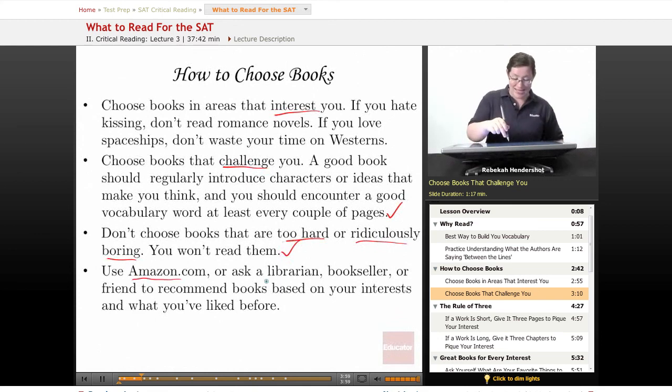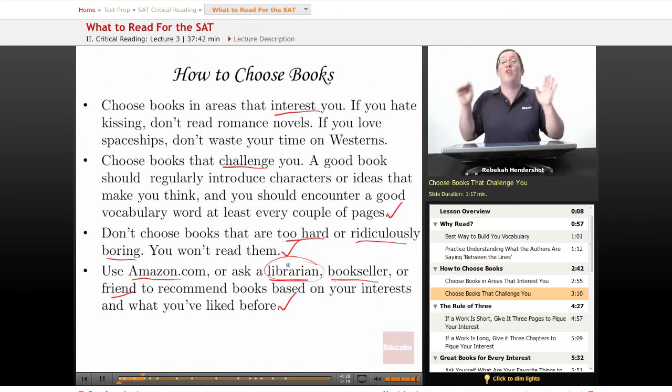Use Amazon.com or ask a librarian — librarians are awesome — a bookseller, or a friend to recommend books based on your interests and what you've liked before. Amazon has a really good feature called Recommendations for You: they'll look at books you've bought or books you say you own and recommend new ones. Honestly though, there is no better resource than a librarian — they are experts on all books ever — or a friend who knows you and your interests. If you have a friend who likes to read, ask them to set you up with a book.